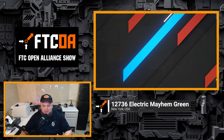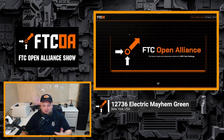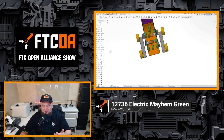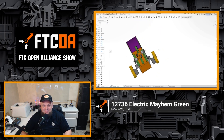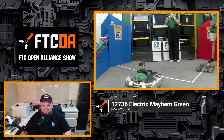Coming up on the FTC Open Alliance Show, we're back for the Decode season with FTC Open Alliance founding team 12736 Electric Mayhem Green out of Buffalo, New York. 12736 has made some awesome early season progress. In addition to hearing more on how teams can get involved with the FTC Open Alliance, we dive into their strategy and design methodology, Crayola CAD, two-robot parking prototype, and vision tracking utilizing the Limelight 3A and the April tag.